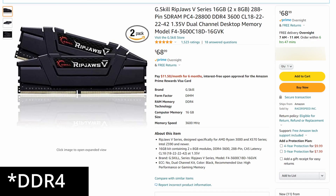Next up, we have 16 gigabytes of G.Skill Ripjaws DDR4 3600MHz memory for our RAM configuration. 16 gigabytes of RAM is basically the standard for gaming today, and G.Skill is a good company with a good reputation. The reviews were good on the product, it came in under budget, and it was in stock.